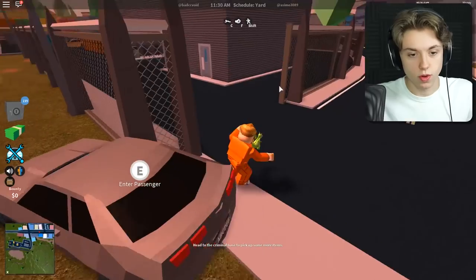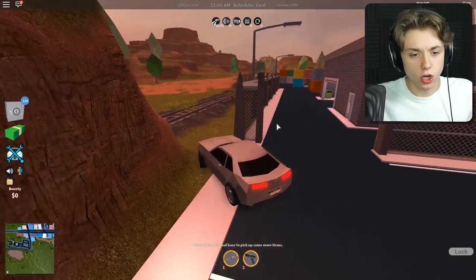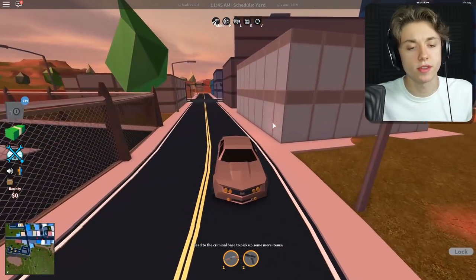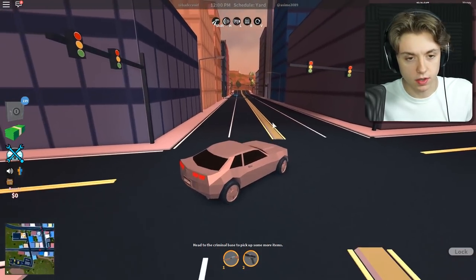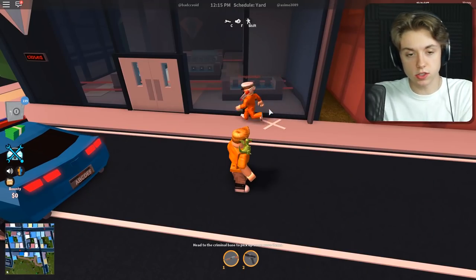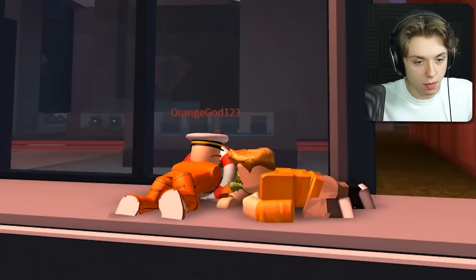All right, we made it! We're at the criminal base — got to grab some criminal mace, gonna spray it in your criminal face. Now that we're all weaponed up, we can go stake out the jewelry store. They're never gonna see it coming — or, well, they probably will see it coming because cops always see it coming, and this is one of the only places you can rob in the game that's actually worth doing.